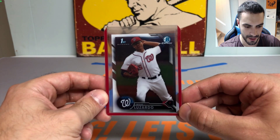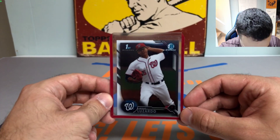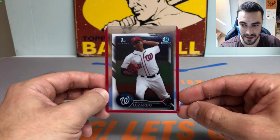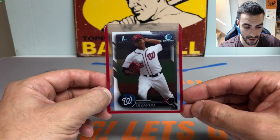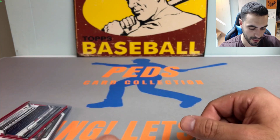Next up, we got a Jesus Luzardo first Bowman Chrome from back when he was with the Nationals. I like that card a lot — he's had more success early on this year and I'm still really high on this kid. He's got a super electric arm, fastball, slider, and is working on a changeup. Nice first Bowman Chrome of Jesus Luzardo — got two of those.